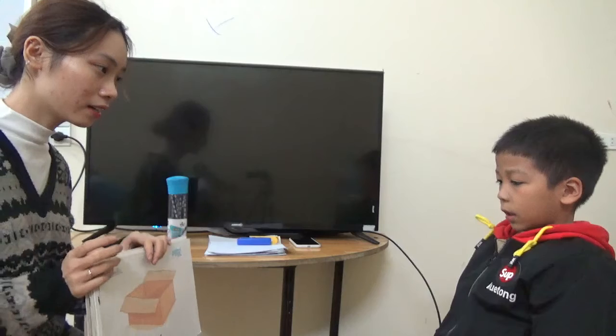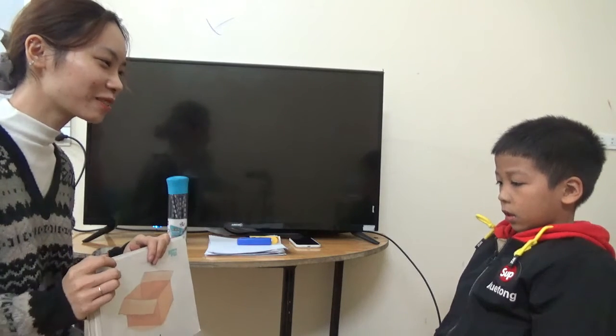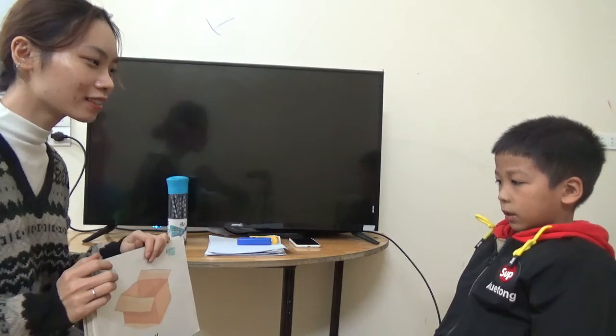What is this? It's an X. Sound? What is this? It's a box. Box. Good.